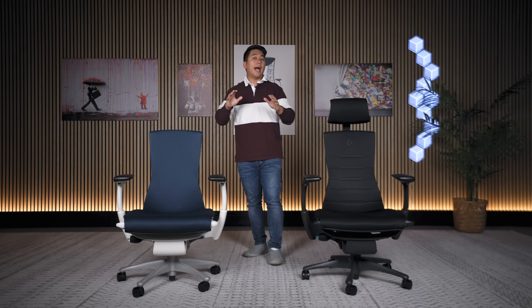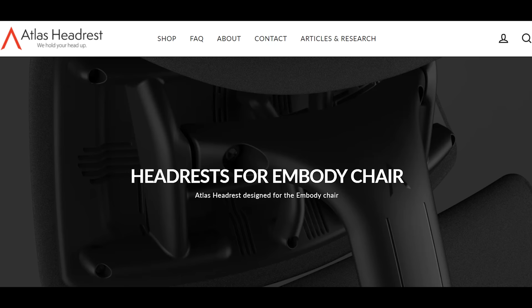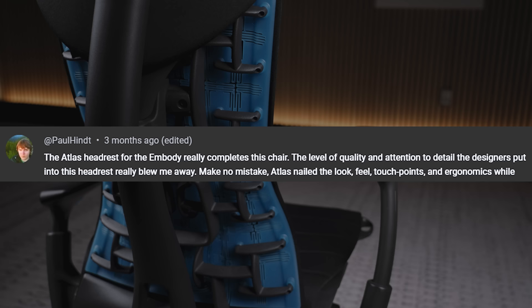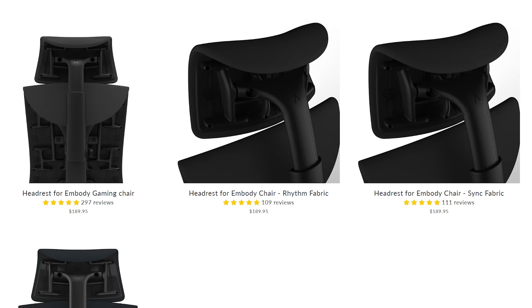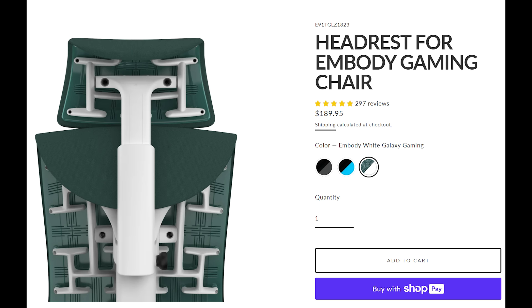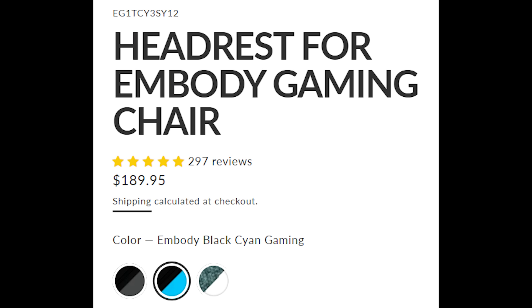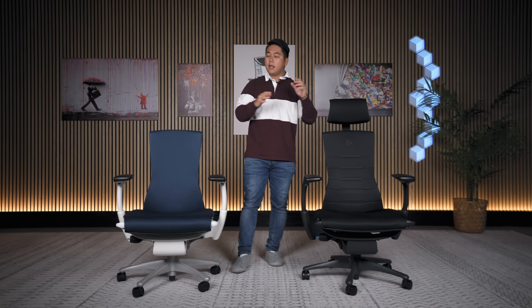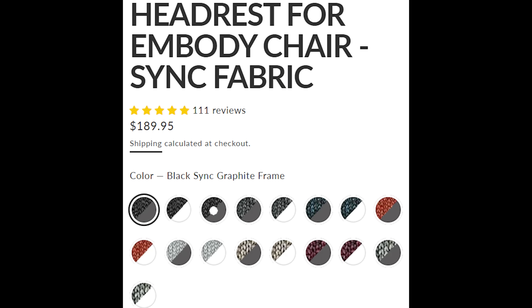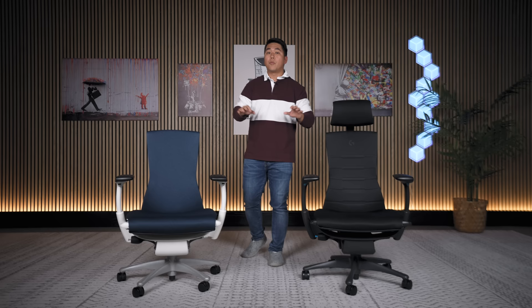I wouldn't normally talk this much about fabric colors and options, except it's really important if you want to get a headrest. This headrest was not made by Herman Miller — it's made by a company called Atlas Headrest, and having tested over 100 chairs, this is by far my favorite headrest in the world. Atlas Headrest makes matching headrests for almost every Embodied out there — matching in color, fabric type, backing material, and plastic material. However, there are a couple of options they don't make headrests for. On the gaming Embodied, there's no matching headrest for the amethyst color variant. On the non-gaming Embodied, they don't sell a headrest for the Glacier color in the Sync fabric.